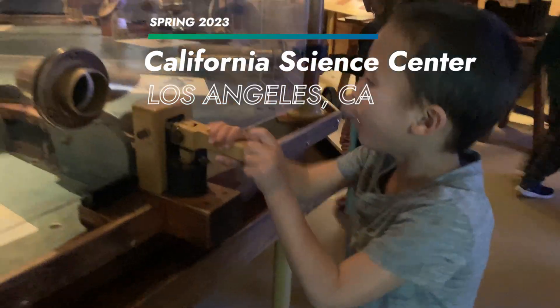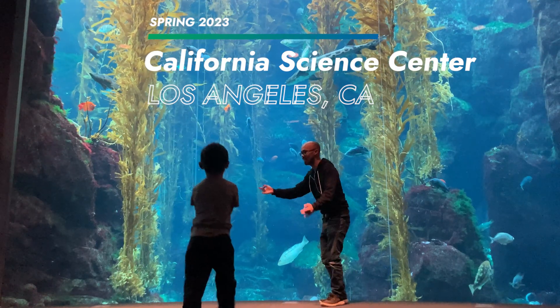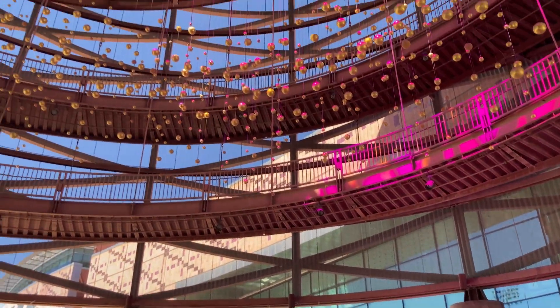We went to visit the California Science Center in Los Angeles, which has a lot of displays and interactive activities for kids. One of the great things about this science museum is that it's completely free to visit.